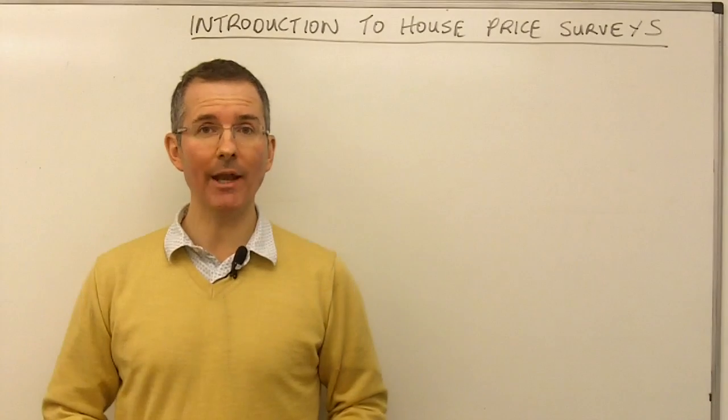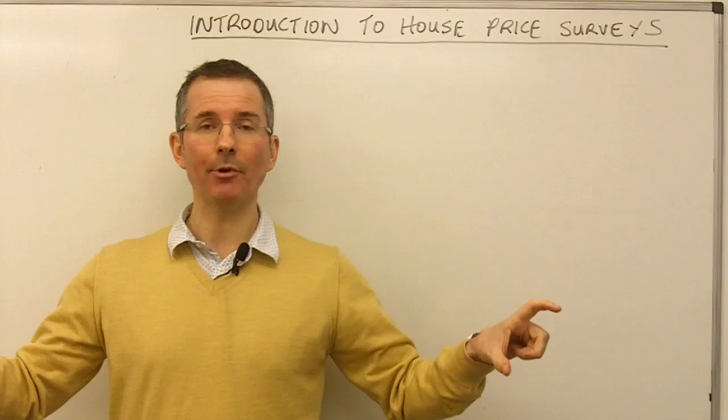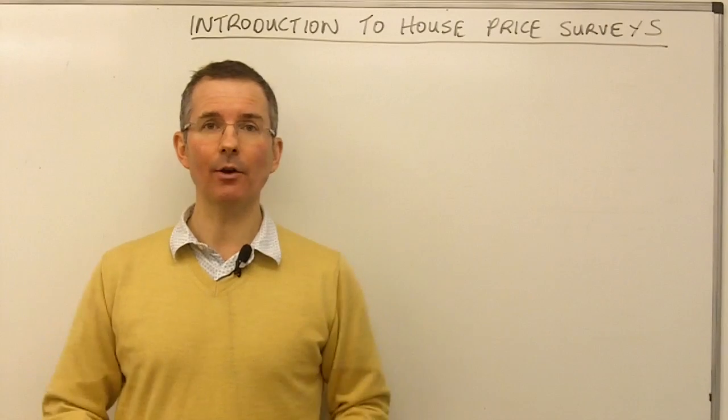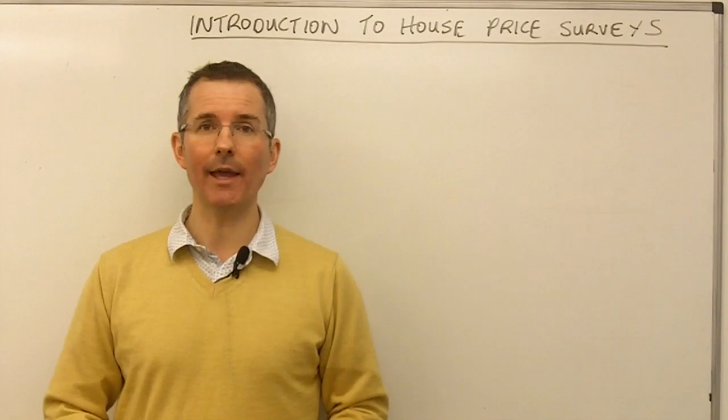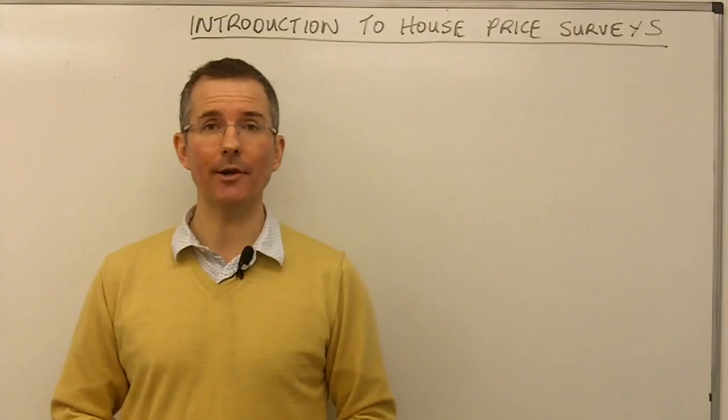So, with those caveats in mind, let's take a quick look at a typical property transaction — what happens roughly when — and then take a look at five or six of the key surveys and ask the question, in basic terms, what are they trying to tell us?